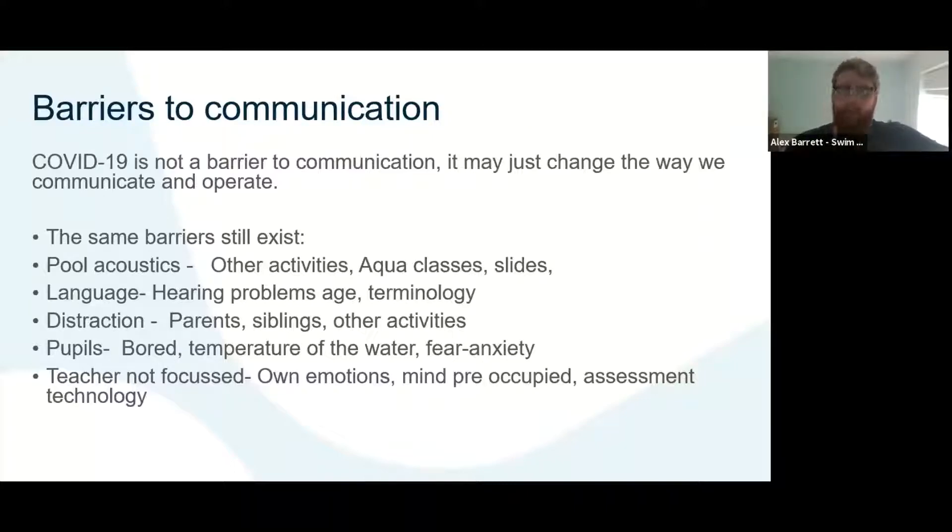You might also have distractions — parents, siblings, other activities. Thinking of that COVID spin, what about distractions from all the new signage, or people ushering others around the pool? Things such as pupils being bored, the temperature of the water, or anxiety about the new environment. It's really important that all of those factors, including the teachers themselves and their own emotions and delivery style, are considered so we can overcome those barriers to support our learners.